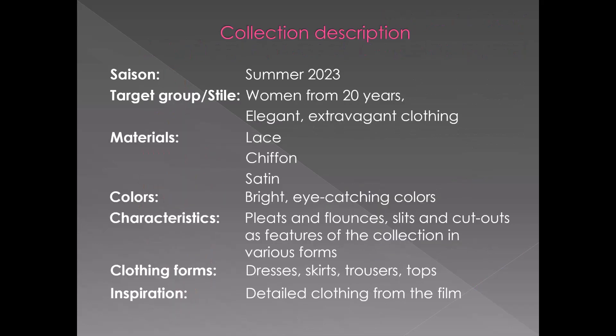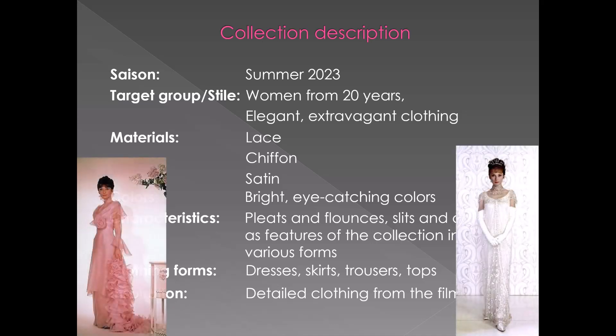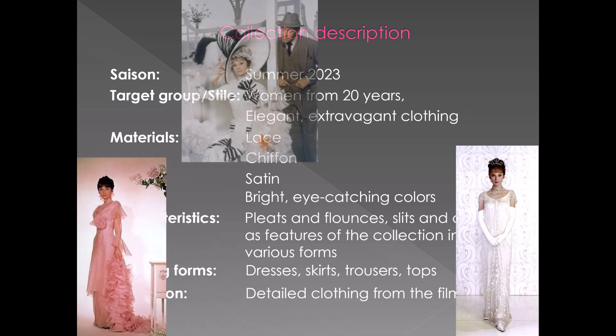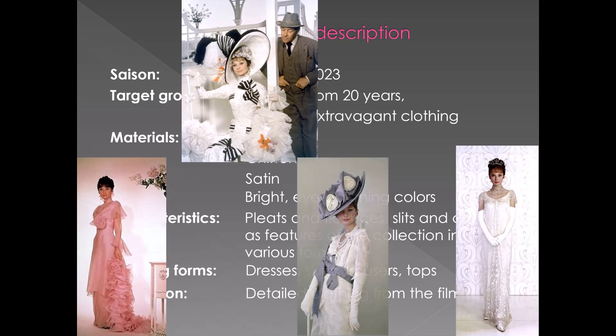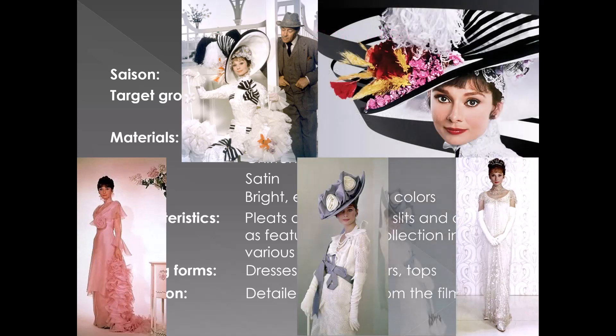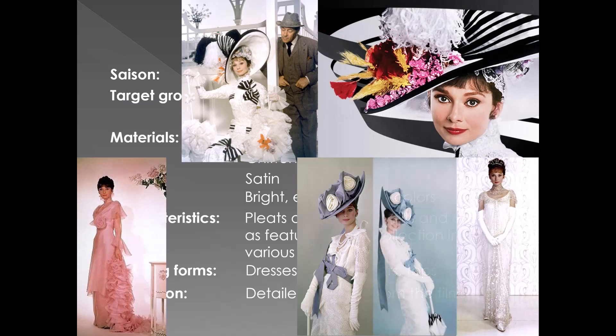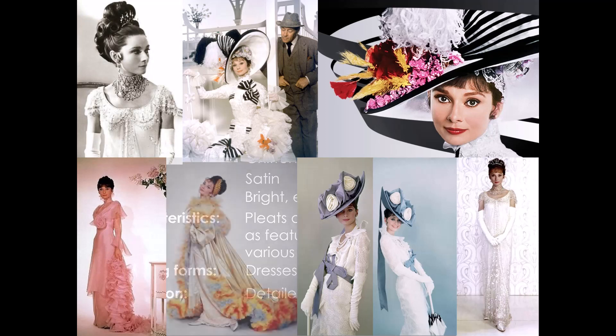The collection My Fair Lady for summer 2023 from the brand VN represents a young, elegant, extravagant but not revealing fashion for young women in their 20s, using light flowing fabrics such as silk, satins, lace-like fabrics and chiffon, rounded off with matching accessories for special occasions. As a special feature, pleats, flounces, slits and cutouts in various forms are incorporated into each garment.